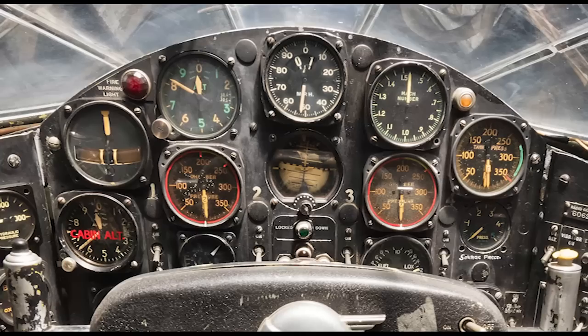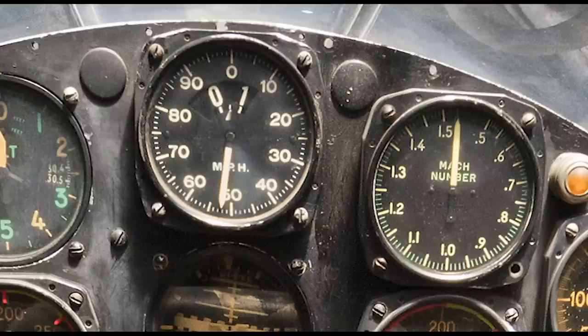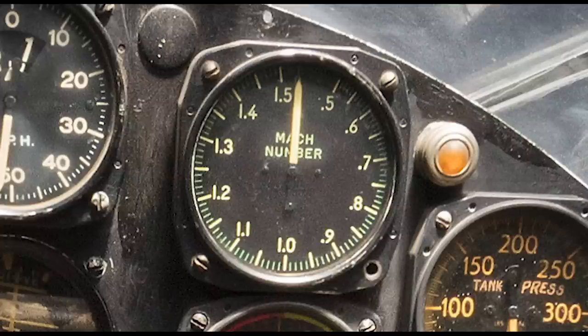You'll notice the instruments are not laid out in the standard T configuration we're familiar with today — that wasn't really a thing in the 1940s. Because this was a research airplane, the speed instruments — airspeed and Mach meter — are at the top of the stack. The airspeed indicator has an expanded scale, clicking off 100 miles per hour for every rotation. The Mach meter in 6062 is not the original; its limit is 1.5 Mach, compared to Mach 1 in Jean-Luc's drawing of 6063, the second X-1.